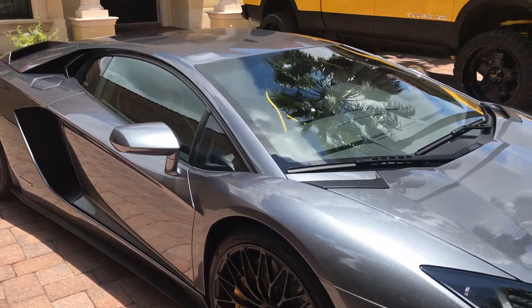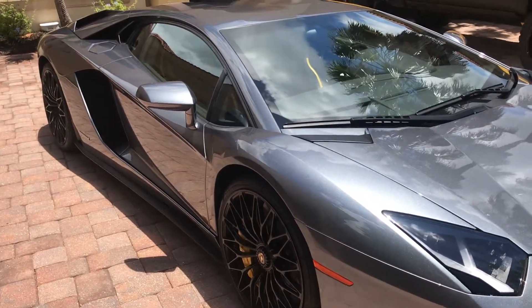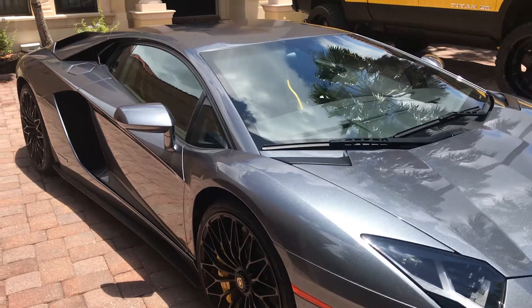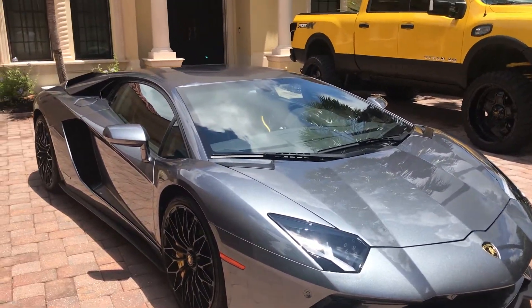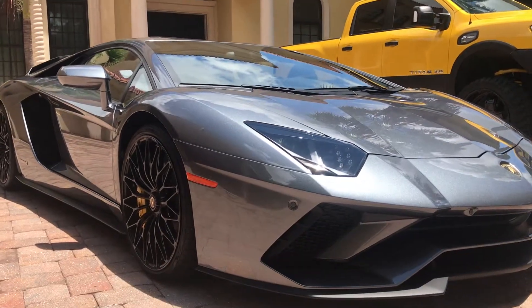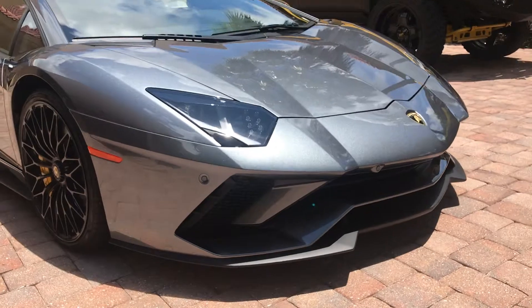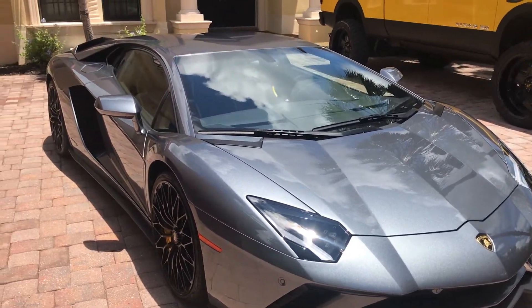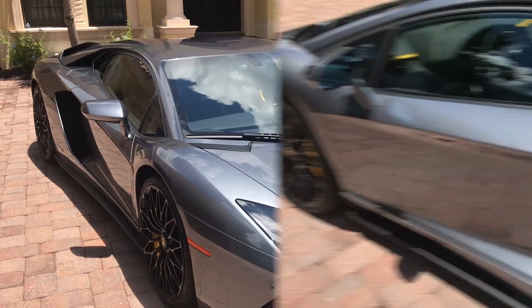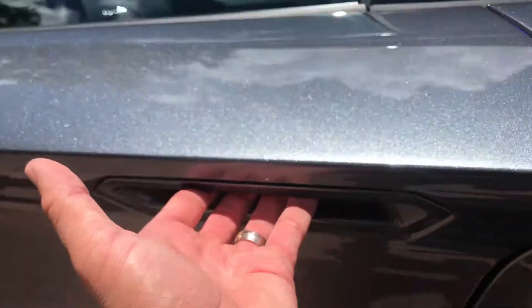The exterior is menacing, I must say. We're going to jump into the interior here in a second. But anywhere you go — you pull up in this and heads just snap. Everybody recognizes a Lamborghini, but when they see the Aventador S, that's just class — it just totally takes over anything else on the road. Let's take a dive to the inside of the Aventador. The door handle is underneath here.